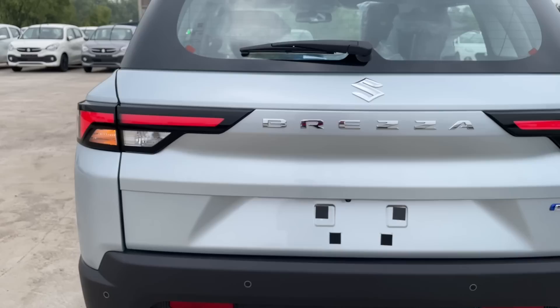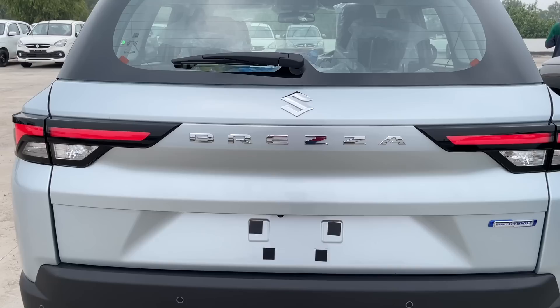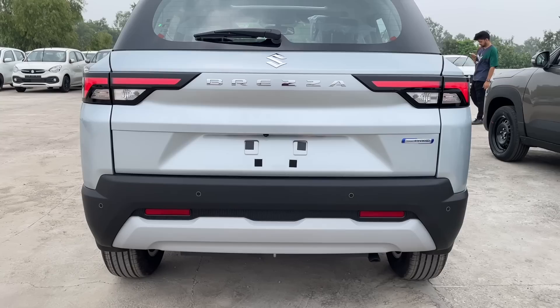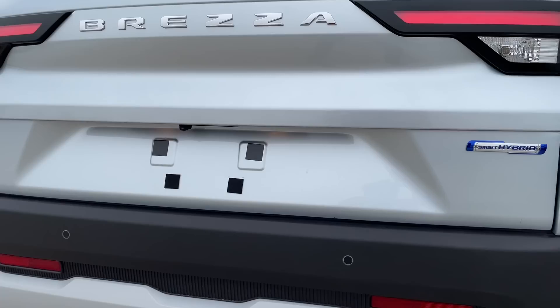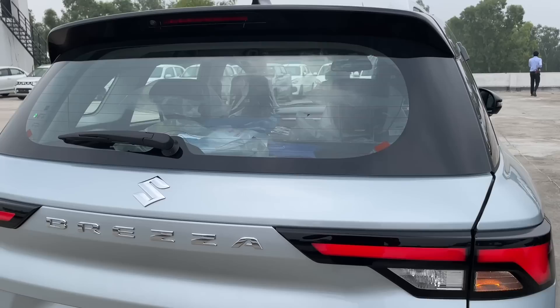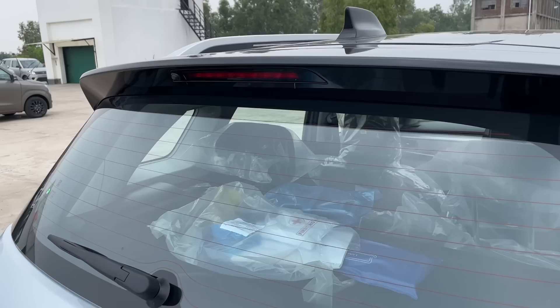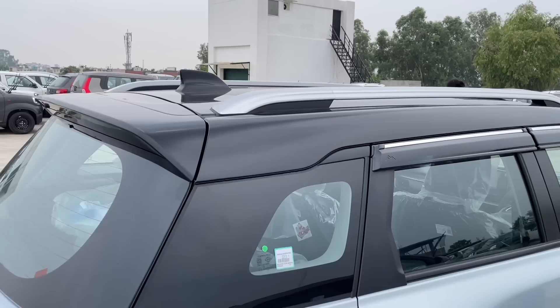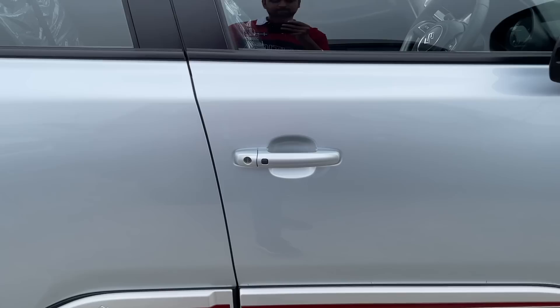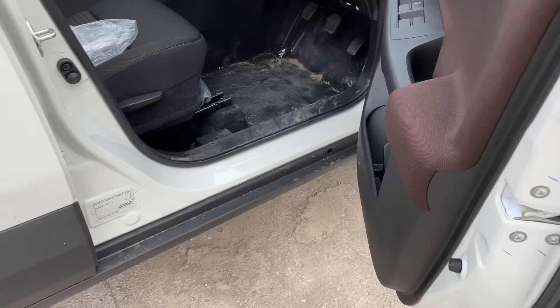यहाँ पर reverse parking camera भी मिल जाती है। इस साइड पर smart hybrid की बैजिंग मिलती है और total 4 cameras इस कार में ऑफर किए जाते हैं। Wiper washer और brake light spoiler के साथ मिलता है। Roof rails नहीं हैं, लेकिन इस कार में sunroof मिलती है जो ZXI वेरिएंट से शुरू होती है। यह ZXI Plus dual tone है।